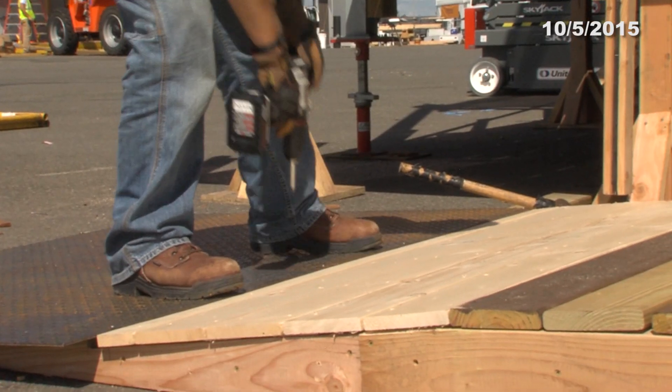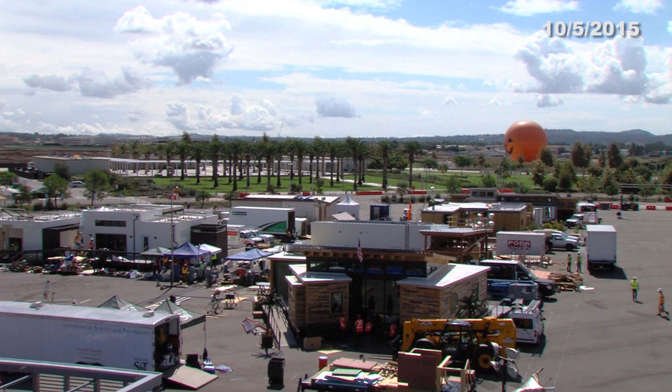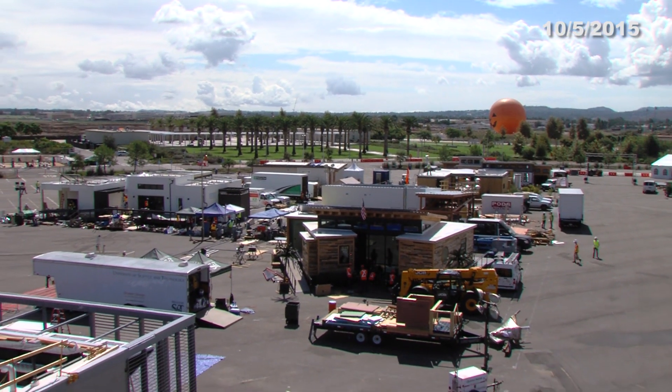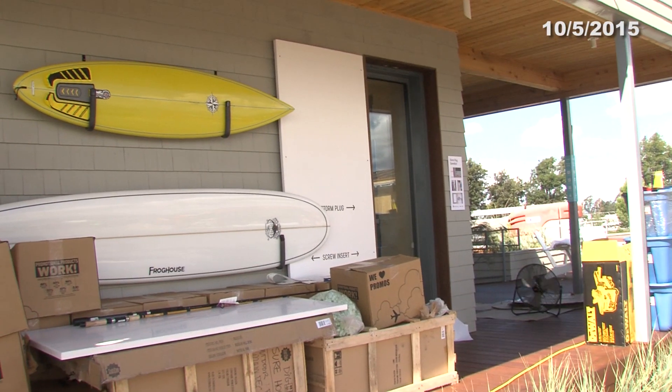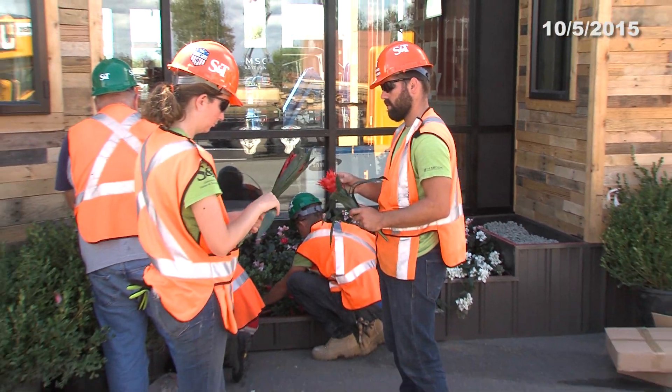Welcome to the Solar Decathlon Minute. Day 8 in the assembly process means these teams only have one more day to complete their houses. Here is event director Richard King to introduce today's stories.